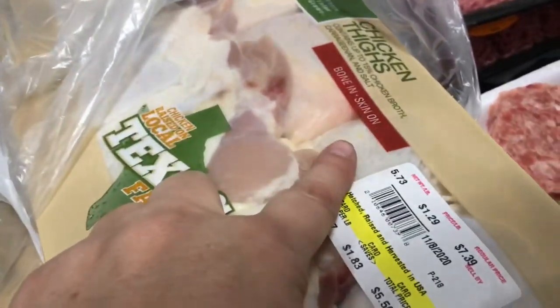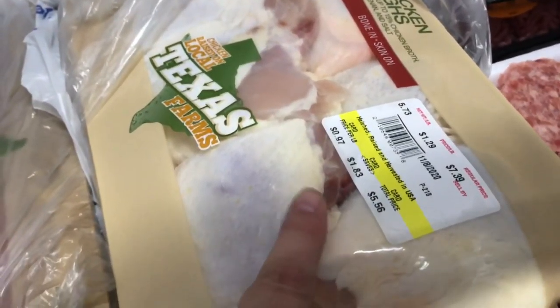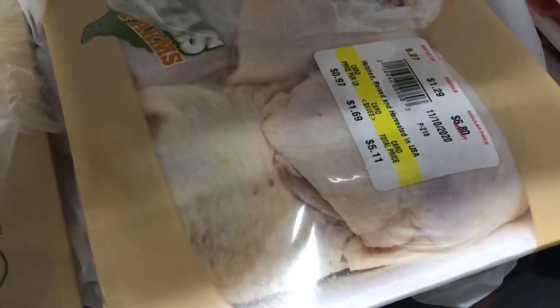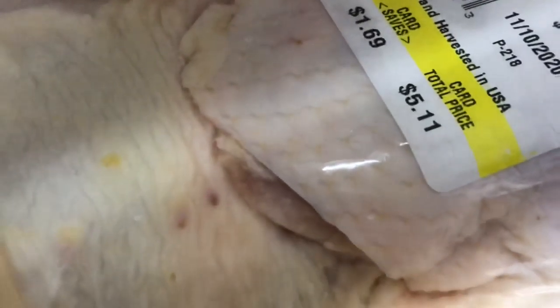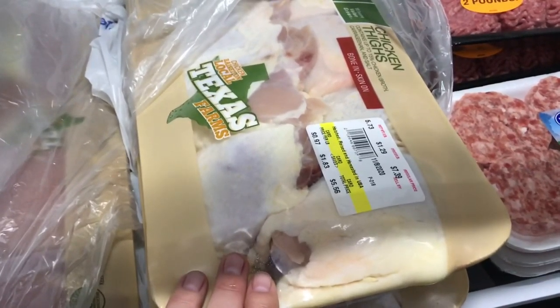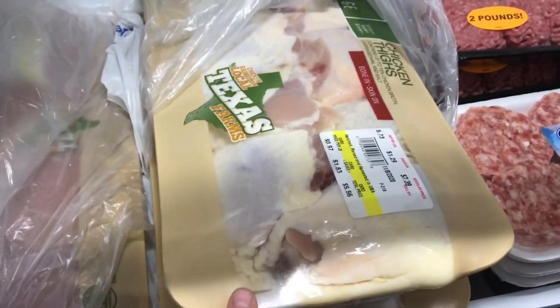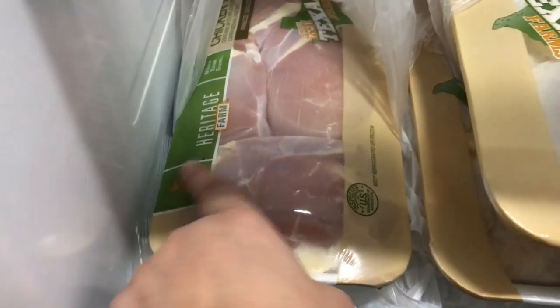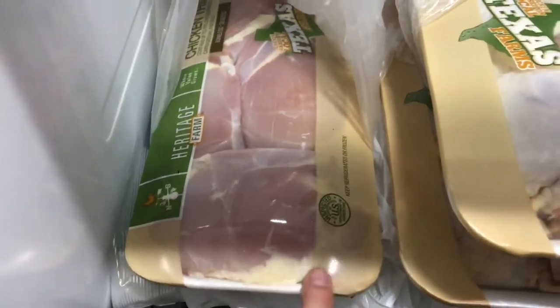I got two packages of bone-in skin-on chicken thighs — one was $5.56 and the other was $5.11, both at 97 cents a pound. I can make some good broth with those. I also got one package of boneless skinless chicken thighs, and this whole thing is basically one giant chicken thigh — look at that!